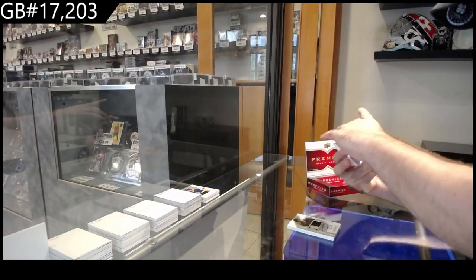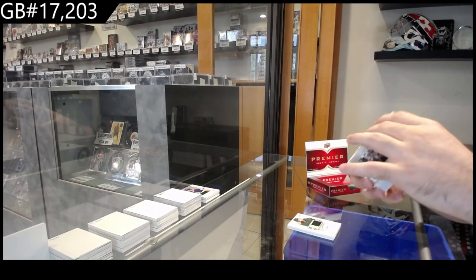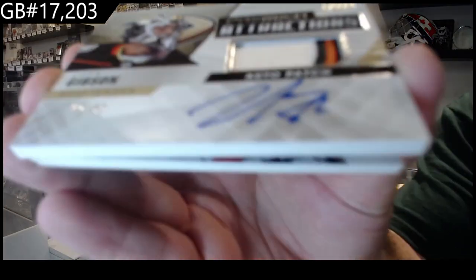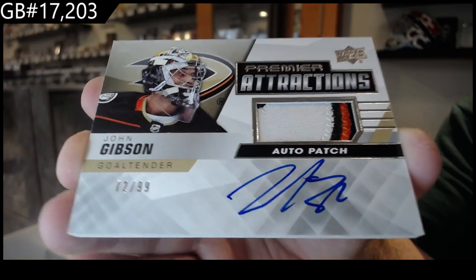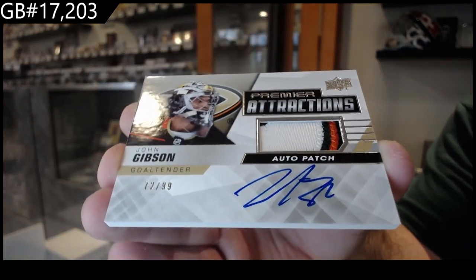We've got number 299 — Premier Attraction. I think it's last year — yeah, 19-20 Premier Attractions Auto Patch. John Gibson, Anaheim Ducks. 99 — Premier Auto Patch.